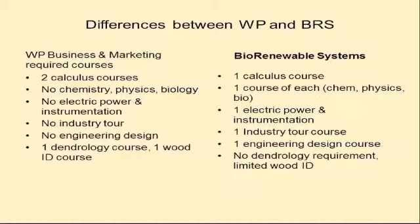For those familiar with the old wood products program, I want to highlight some differences. The old business and marketing option required two calculus courses; our new BRS major only requires one, because students just weren't using the math. The old wood products program didn't have formal requirements in chemistry, physics, or biology — but we find students need at least a fundamental understanding of those principles, so now we require one semester each.